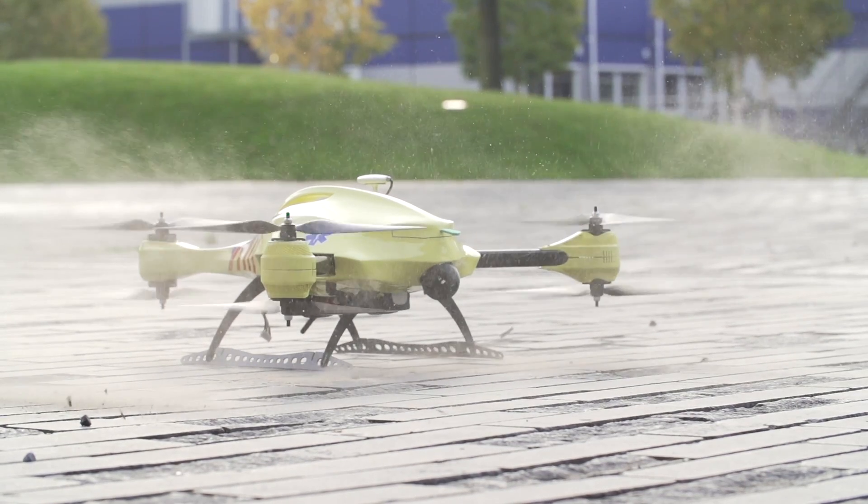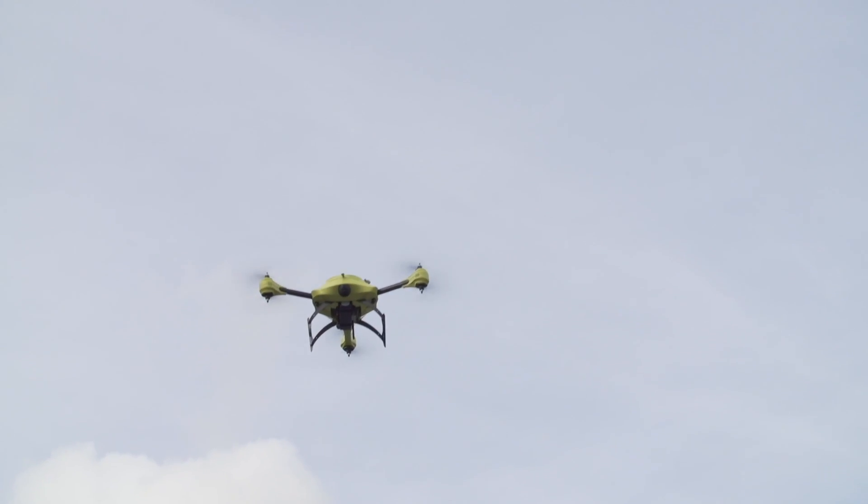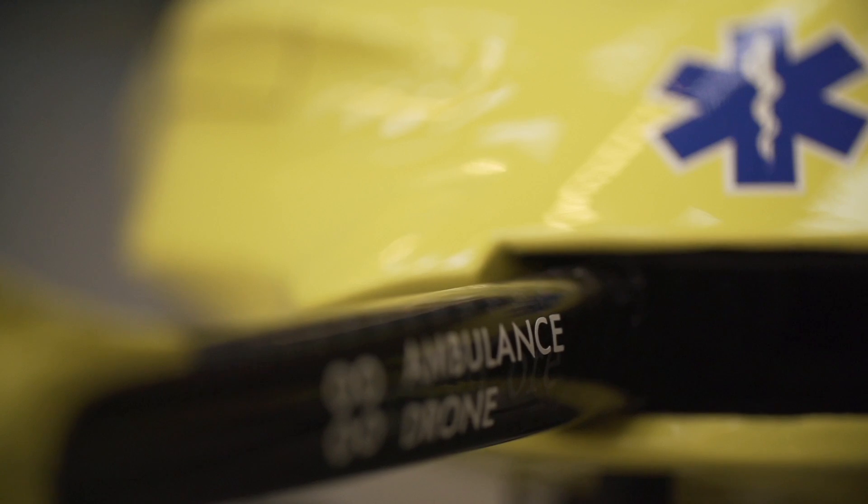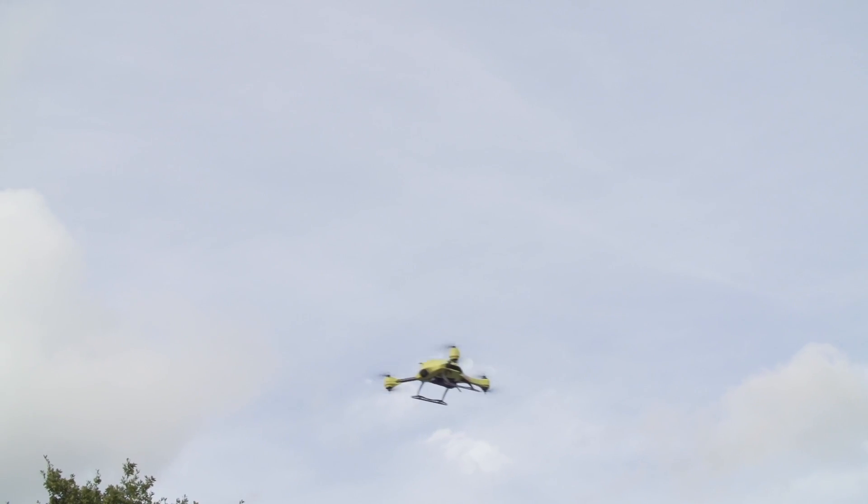At over 100 km per hour, these drones create an ultra-fast response system capable of increasing the survival chance from 8% to 80%. The ambulance drone is not affected by current road infrastructure but is capable of flying in a straight line, bringing down the average response time of an ambulance from 10 minutes to 1.